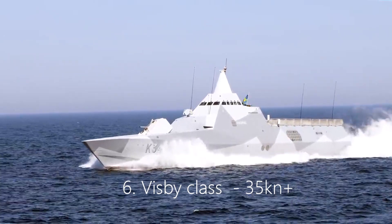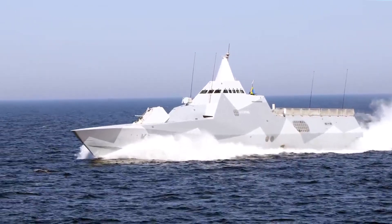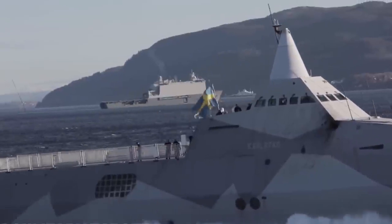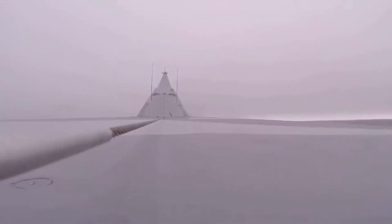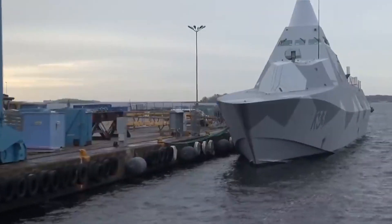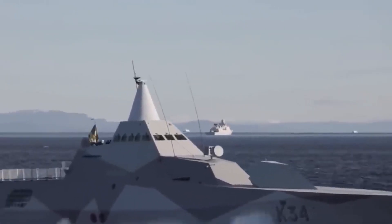Number 6: Visby-class, 35 knots plus. The latest generation of corvettes developed for the Swedish Navy, the Visby-class design prioritizes low visibility with a low radar cross-section and infrared signature. Because of this, it is internationally recognized as one of the best stealth ships, despite being one of the larger ships on the list at 72.7 meters long.